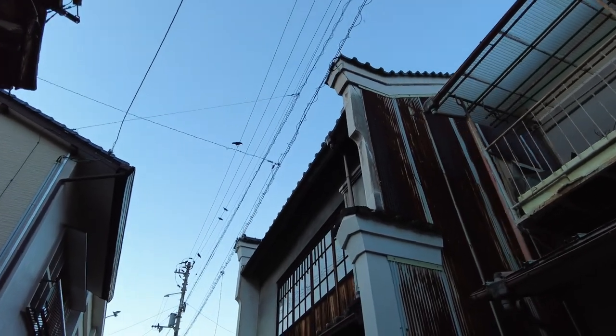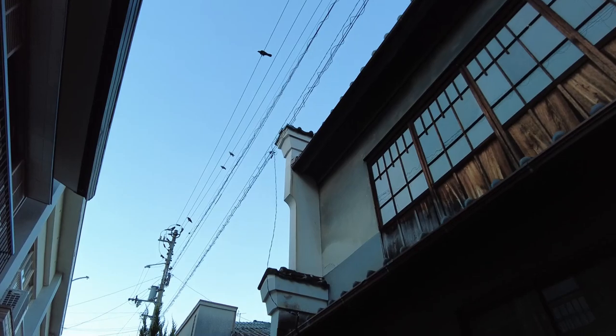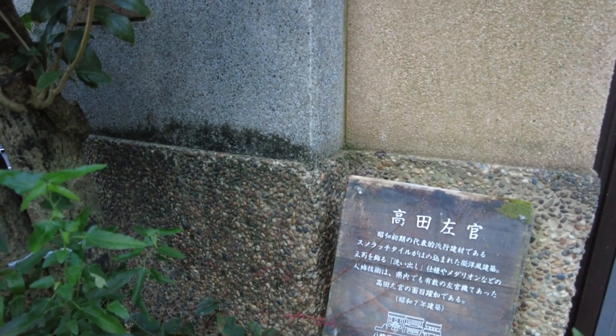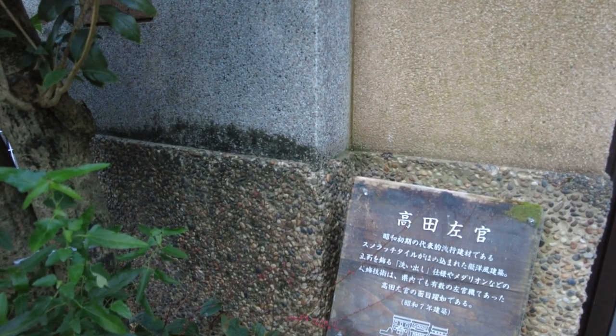こっちの階段がメインですね。この階段がメインで降りてくると。これ、ウダツの家。四国はね、ウダツの街並みが多いですよ。